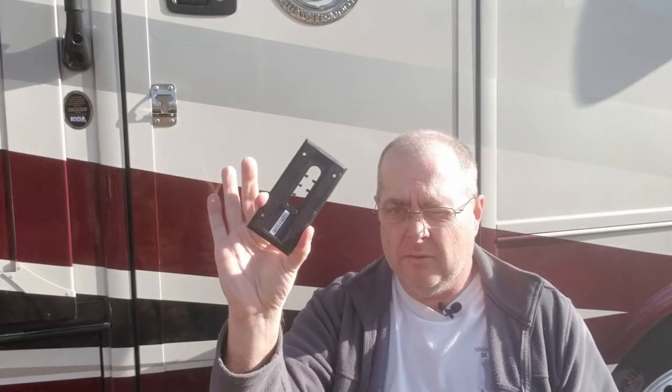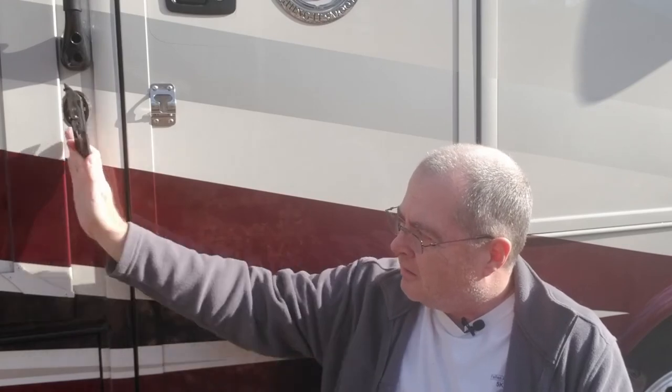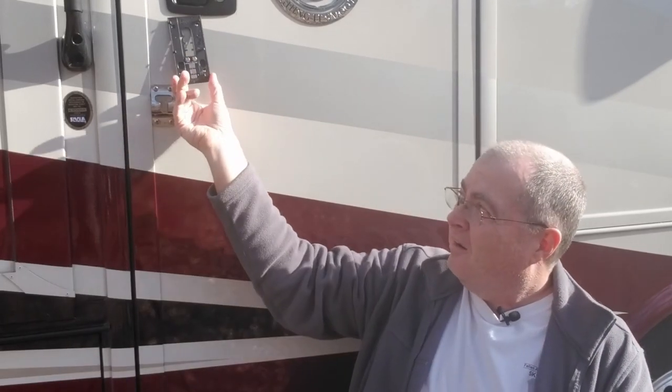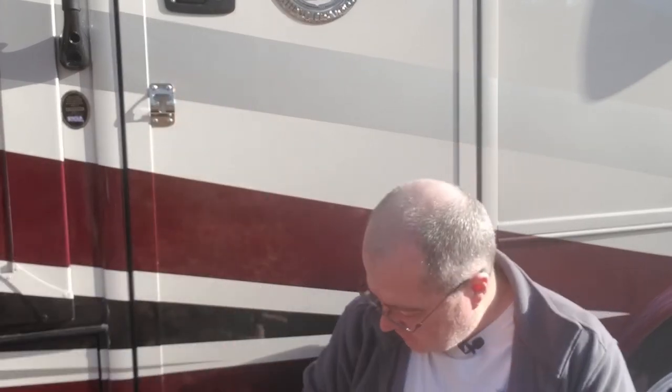Now it's time to mount the mounting bracket for the Ring Doorbell. For the purpose of this I went ahead and closed my slide to make sure I had a good mounting spot. Unfortunately for this rig — a Tiffin 34PA — I can't put it where I'd ideally want to, because the slide is right there and the door bracket prevents it from sitting flush. I don't want to put it on the slide-out either, because when the slide is out the doorbell would be out with it and I really want it on the door.